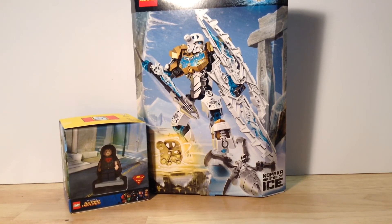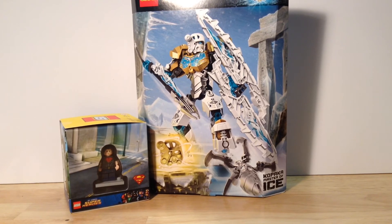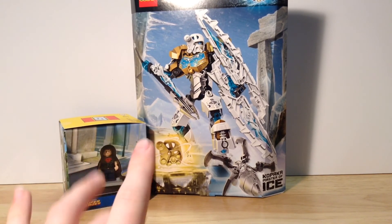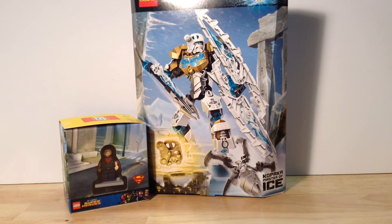That's gonna do it for this haul. As always, thanks for watching — be sure to check out my BrickLink, Flickr, and Instagram, links in the description. Stay tuned for videos about these two sets, and I will see you next time.